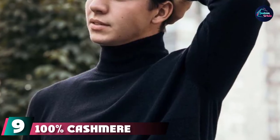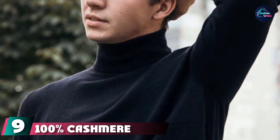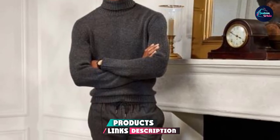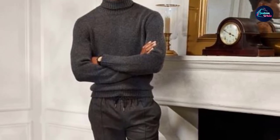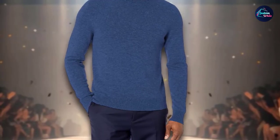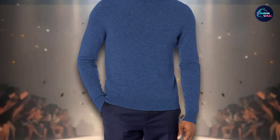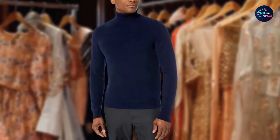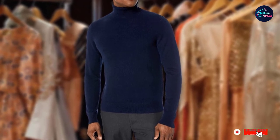Next at number 9 is a 100% cashmere turtleneck sweater. Men tend to shy away from turtlenecks, but there is something so stylishly retro about this cashmere sweater from Amazon's in-house brand. It's the dark horse of sweaters — the secret weapon with that extra dose of panache you've been looking for. If it's the neck that's scaring you off, don't worry — this one is stretchy and soft enough so you won't feel constrained in the slightest. So go ahead, take a chance. And at under $100 for 100% cashmere, isn't that a chance worth taking?